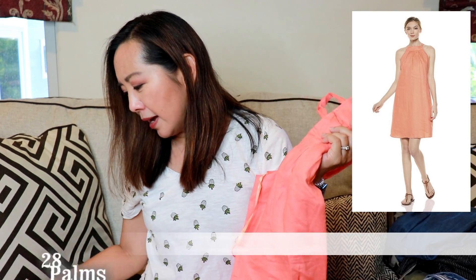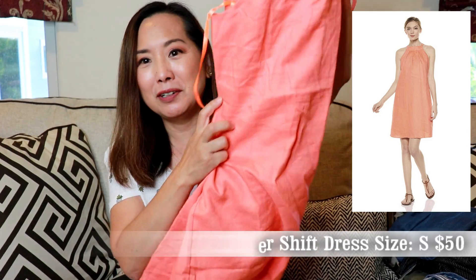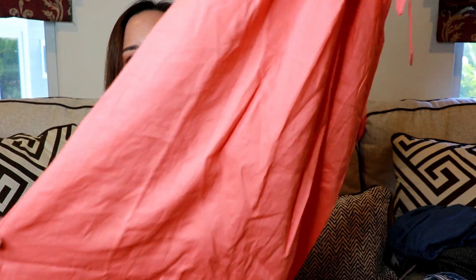Lastly, and this is the most expensive item by far at $50 — it's Amazon's Choice and had four and a half stars when I ordered, though now it's down to four stars. It's from 28 Palms — a 100% linen halter Hawaiian print shift dress. The one I got is a coral or peach color. It's 100% linen and had some rave reviews.